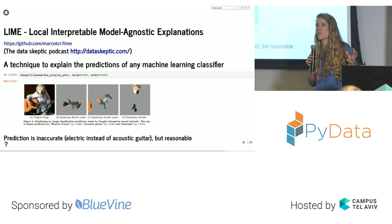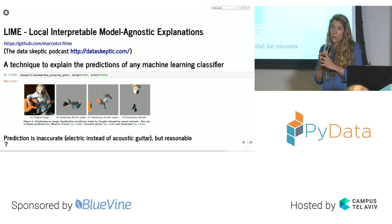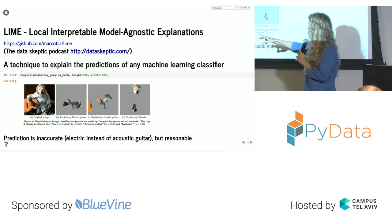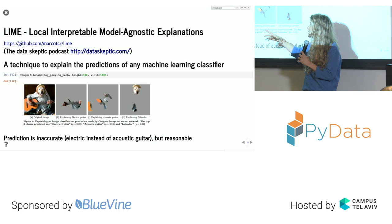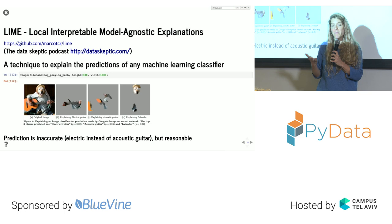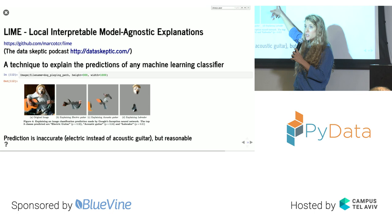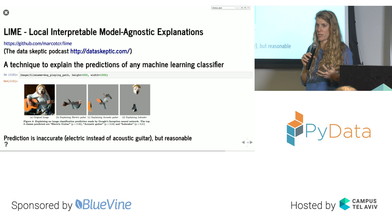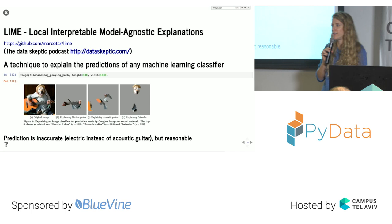Here's an example of LIME showing a model working correctly. A photo of a Labrador playing guitar is given to Google Inception, which produces three predictions. The strongest is 'electric guitar' — not entirely correct since it's acoustic, but LIME shows the explanation is the part of the guitar that resembles an electric guitar. It also predicts 'acoustic guitar,' highlighting relevant parts, and 'Labrador,' with the Labrador's face as the explanation. The predictions aren't perfect, but the reasons are very logical — so we can trust this network is making sensible assumptions.